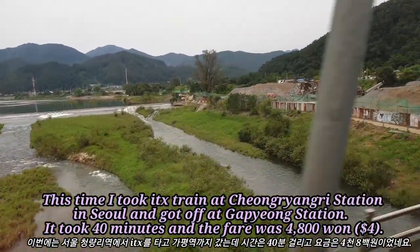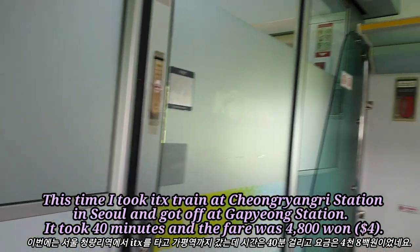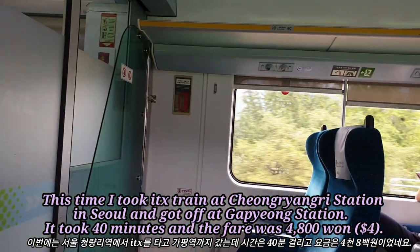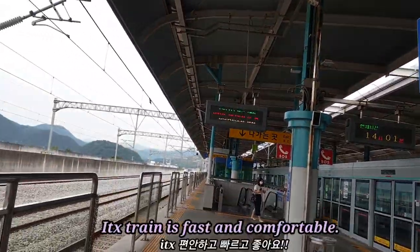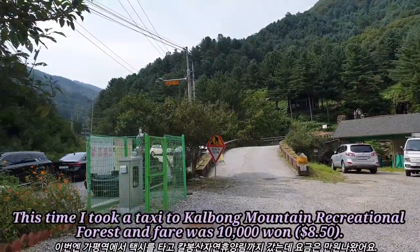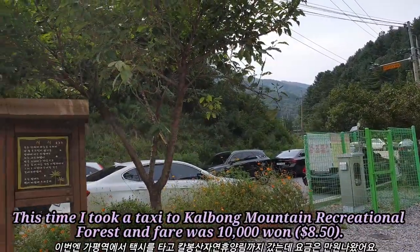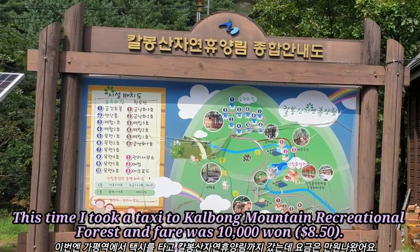I took the ITX train at Cheongyang Lee Station in Seoul and got off at Kapeung Station. It took about 40 minutes and the fare was 4,800 won. The ITX train is fast and comfortable. I then took a taxi to Carbo Mountain Recreational Forest and the fare was 1,000 won.